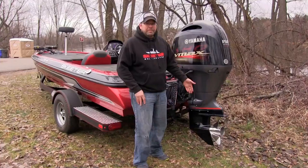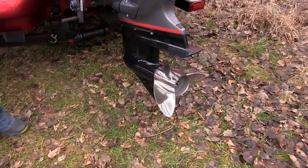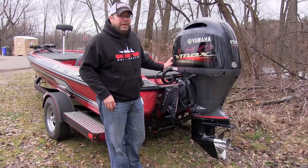It does come standard with a stainless steel SHO prop — right from Skeeter, right from Yamaha. Just a built package. You order this boat, wait for it, it comes in, you go ahead and pick it up. On your way home you can hit the lake, you're ready to go.